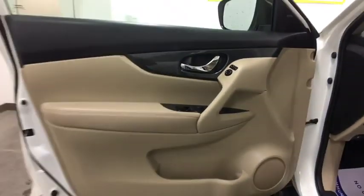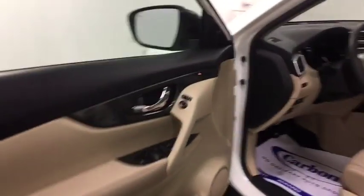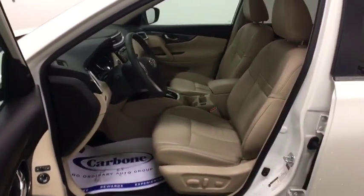Keyless start, four-wheel disc brakes, aluminum wheels, premium sound system, climate control. Your new ride is just a phone call away.